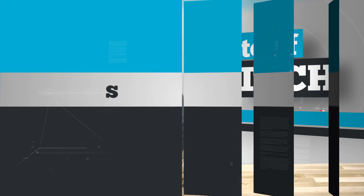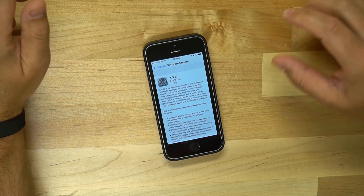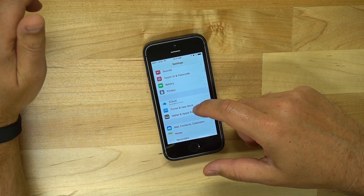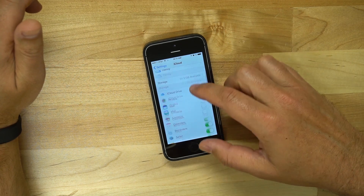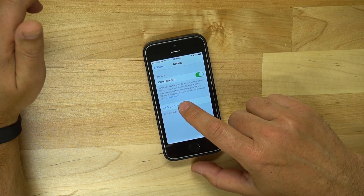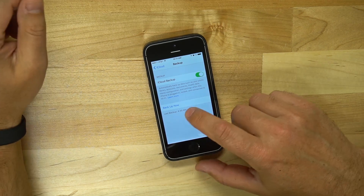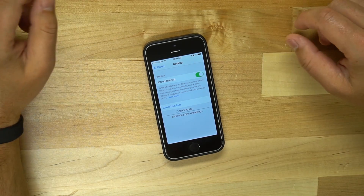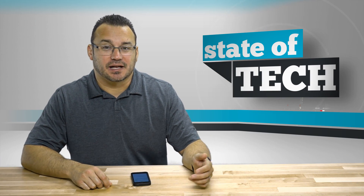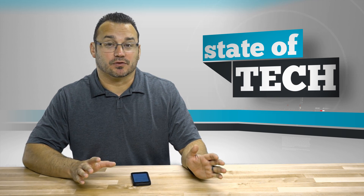The first thing I want all of you to do is perform a backup. Go into your Settings, scroll down to iCloud, go down to Backup. Even though it may say your latest backup was at 4:30 a.m., go ahead and run a backup anyway, because you may have run some app updates or used your phone a bit — got some text messages — so you want a fresh backup.